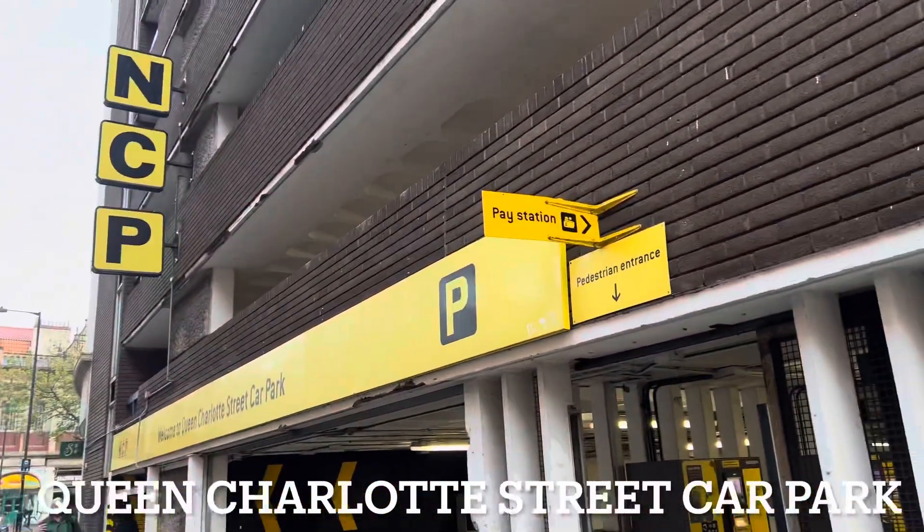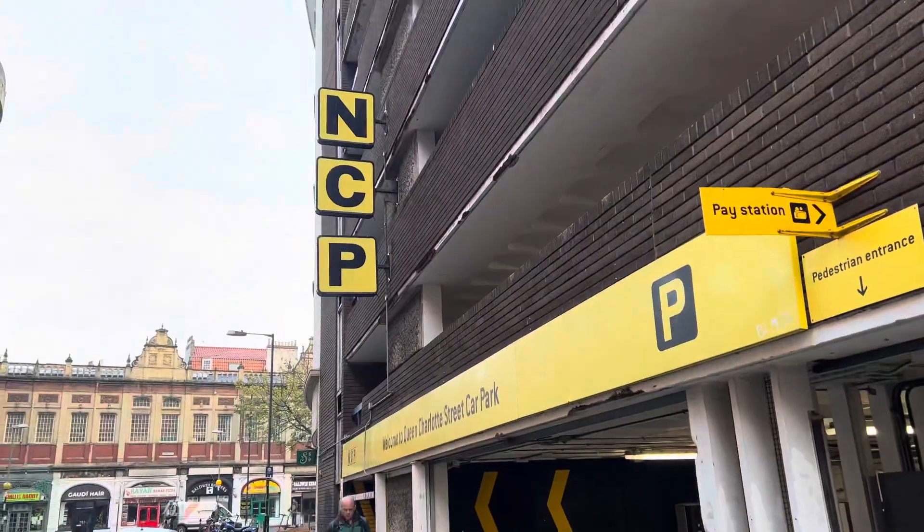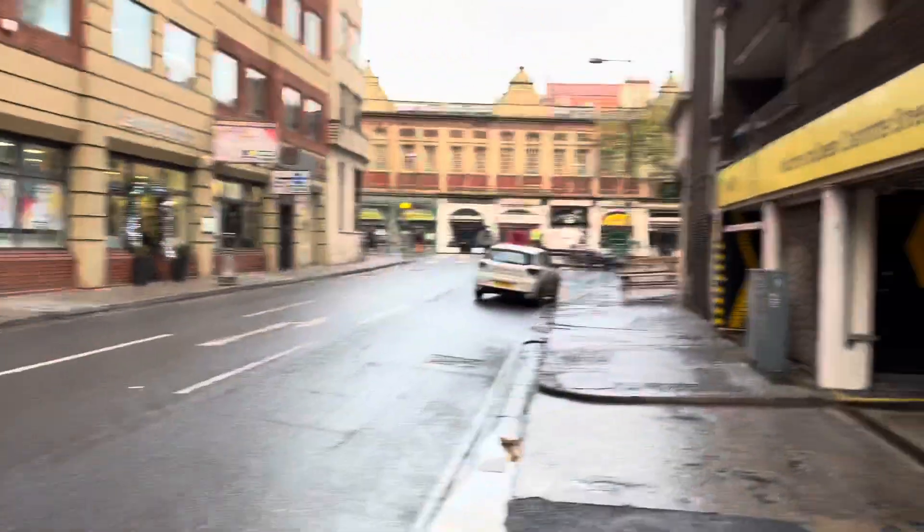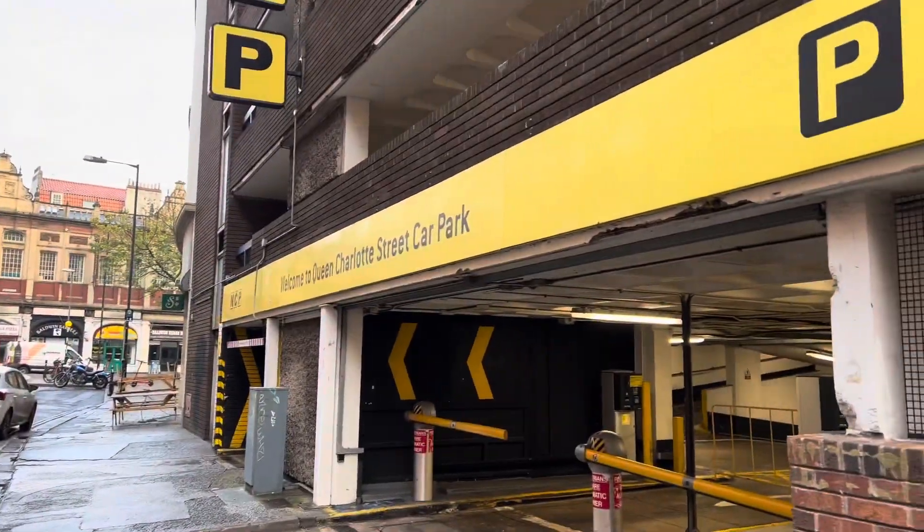This is the entrance to the Queen Charlotte Street NCP Car Park in Bristol. This is where I parked the car for the night when we stayed at Premier Inn Bristol King Street.